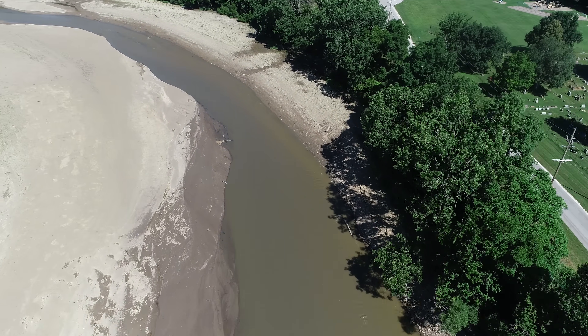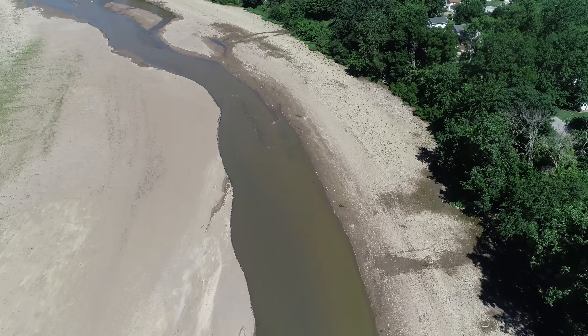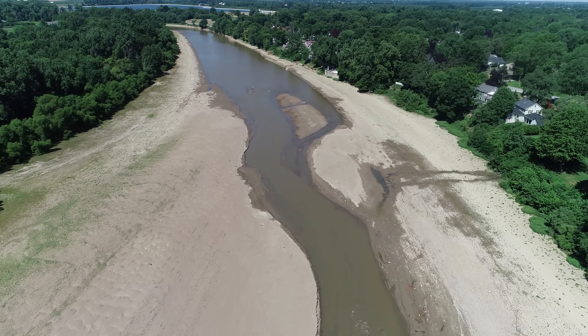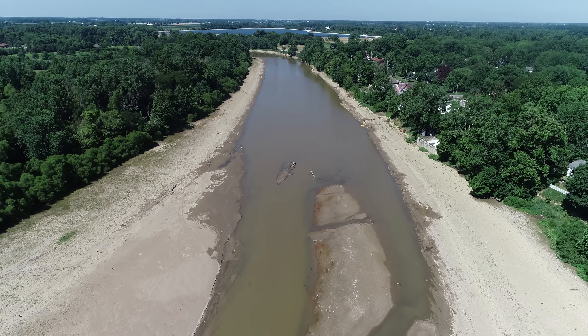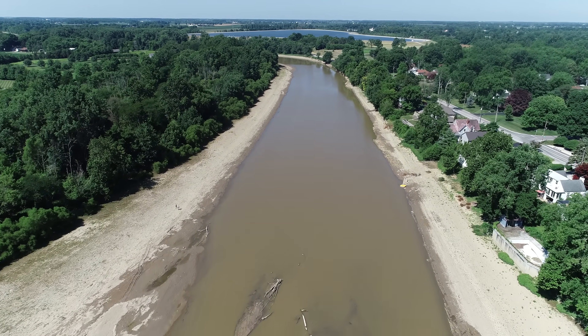Water has dropped quite a bit now upstream. But as you can see coming up here, there's a lot of water in this stretch. And all of this needs to come down before we get to natural flow, I think. We shall see.